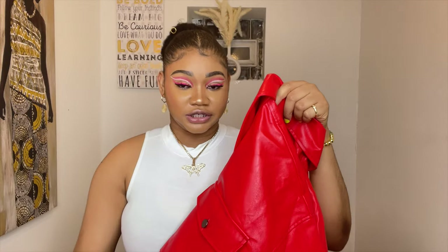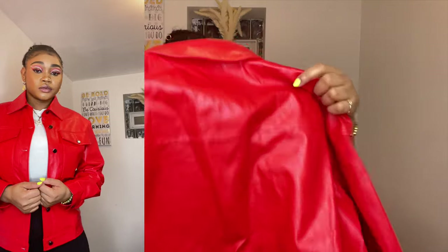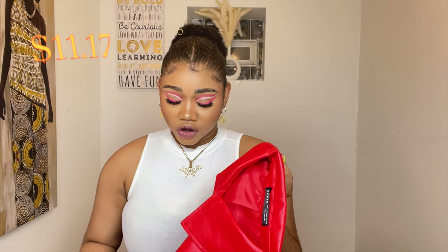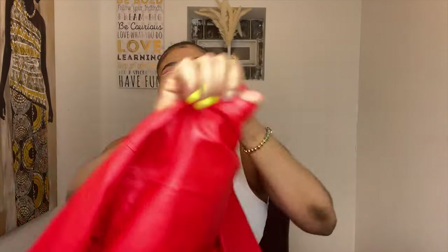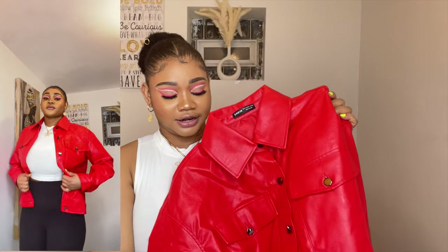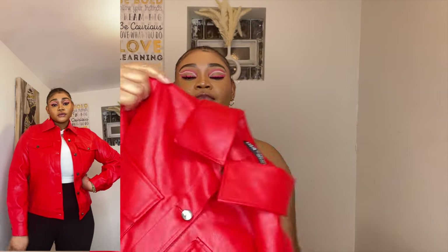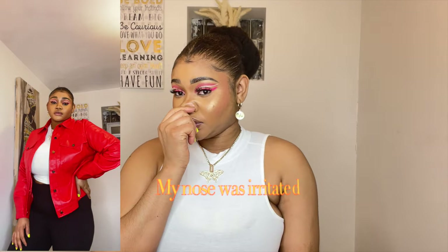I got this jacket from Shein — I haven't even opened it yet. It was $11.17 and I got it in a size large. This color is red — just take a look at this jacket, it's so fine! I love red because it complements my skin so well. Some reviews say leather jackets from Shein aren't good quality, and I was skeptical, but this actually feels good. I took my time to search for the right one, so hopefully it holds up over time.